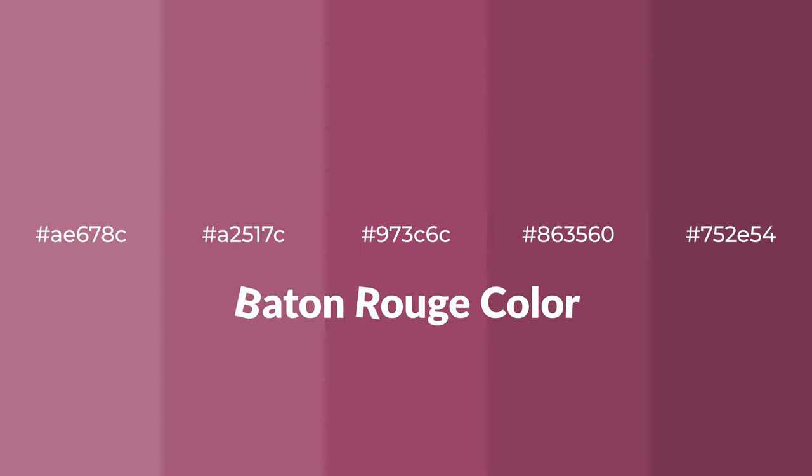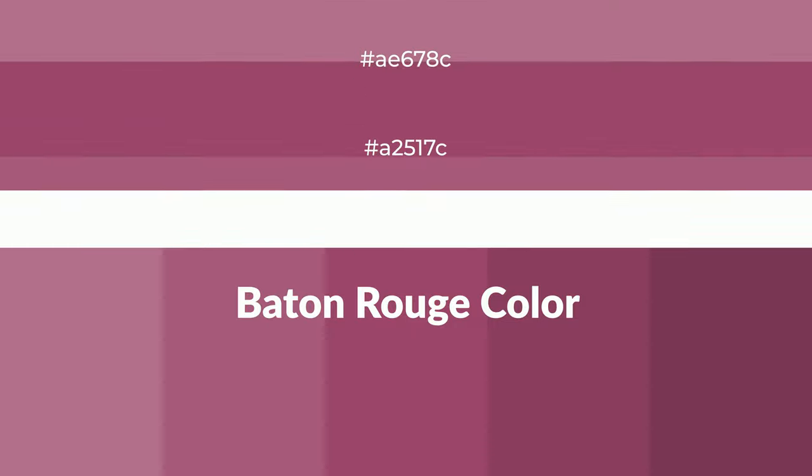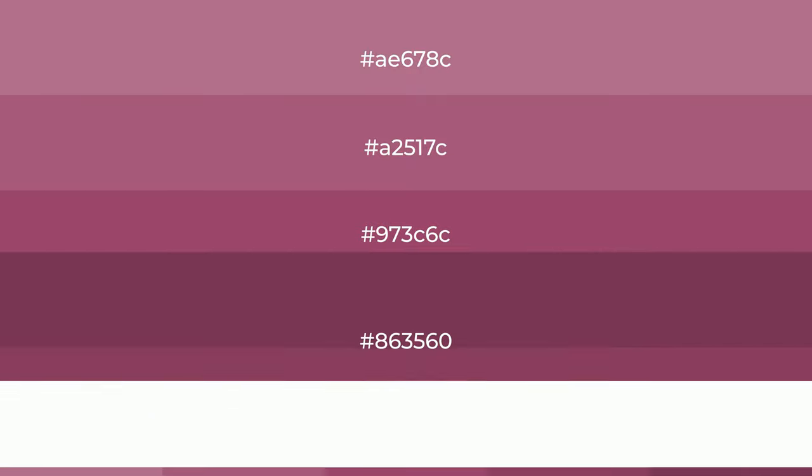Warm shades of Baton Rouge color with red hue. For your next project, to generate tints of a color, we add white to the color. Tints create light and exquisite emotions.